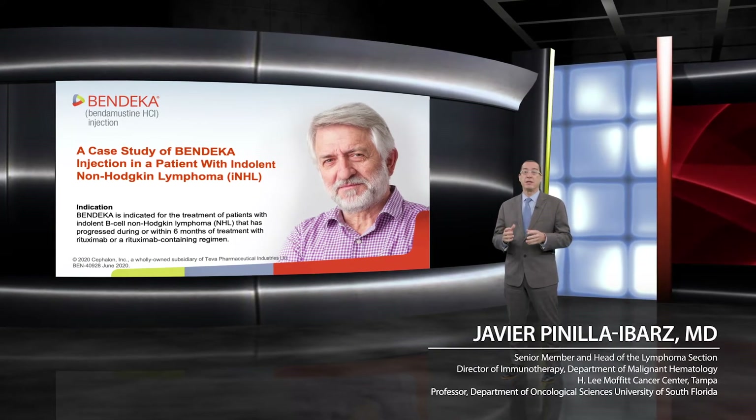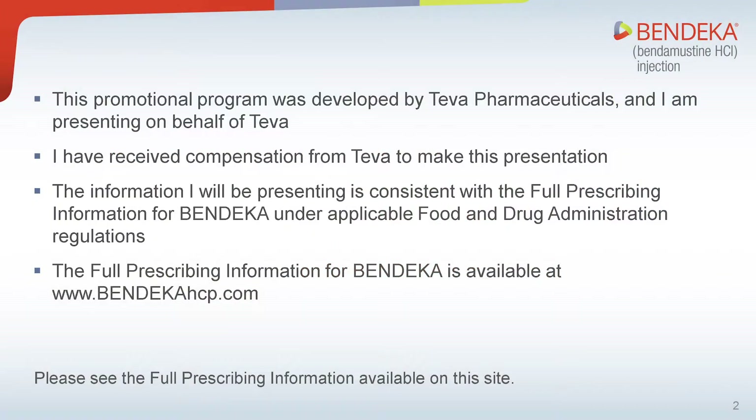My name is Javier Pinier-Bars and I'm a hematology oncologist and the head of the lymphoma section of the Moffitt Cancer Center in Tampa, Florida. Today I'm going to present information about Bendeka, bendamustine hydrochloride, and a case study about a patient with indolent non-Hodgkin lymphoma. This promotional program was developed by Teva Pharmaceuticals and I present it on behalf of Teva. I have received compensation from Teva to make this presentation.